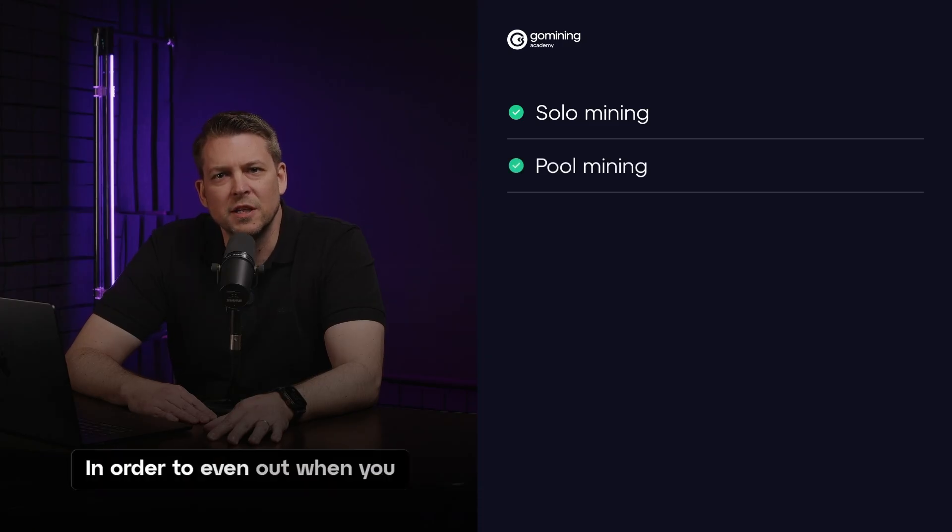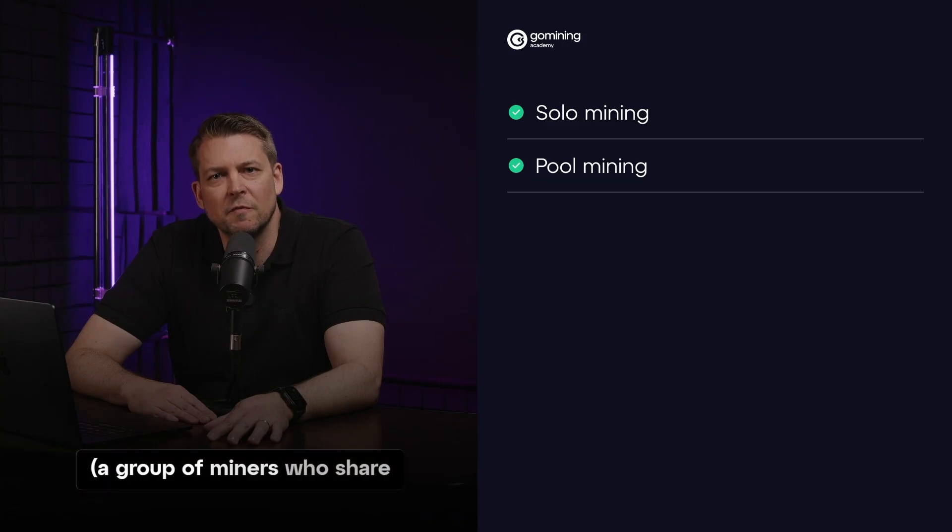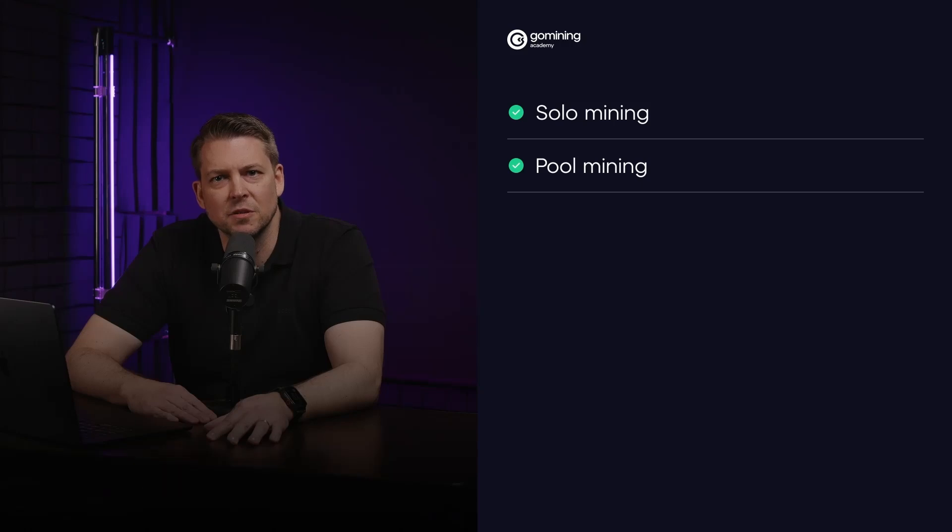Pool mining: in order to even out when you receive your Bitcoin rewards, you can join a mining pool — a group of miners who share computing power. When the pool finds a block, rewards are shared based on contribution. A few of the most popular mining pools are ViaBTC, Foundry USA, among others.